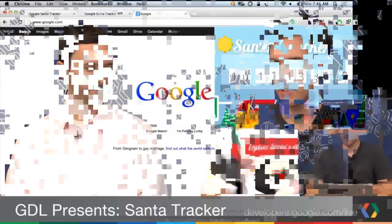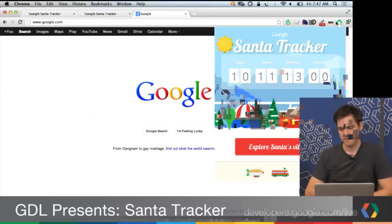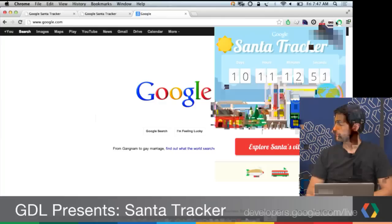I took Luke's counter and basically made a media query out of it. The counter is the exact same one that's on the village — we didn't have to duplicate any work. Same parallax effect, same animations. The idea is that folks will hit the big red 'Explore Santa's Village' button and jump into the web app experience with the games and everything built there.